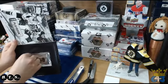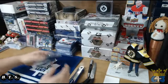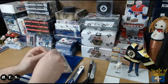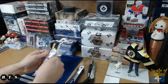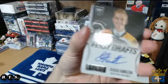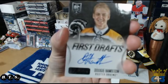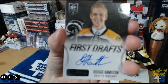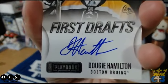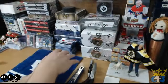Seriously, how do you get these out? Wow, good start — first hit going to the Boston Bruins, and Paul you got yourself a Dougie Hamilton first drafts. Nice card, definitely a nice start.